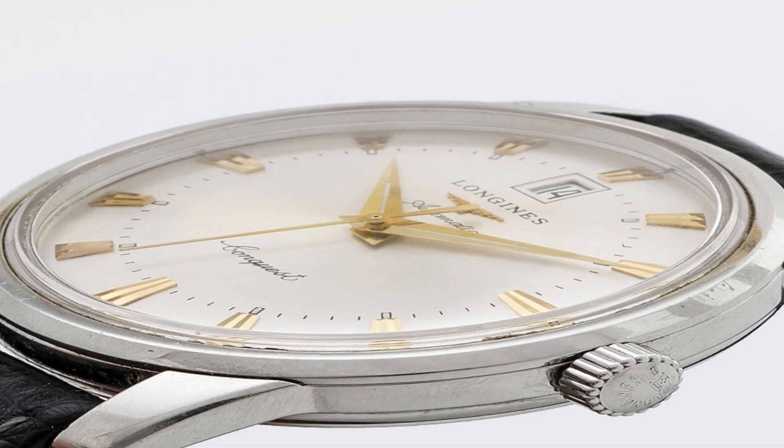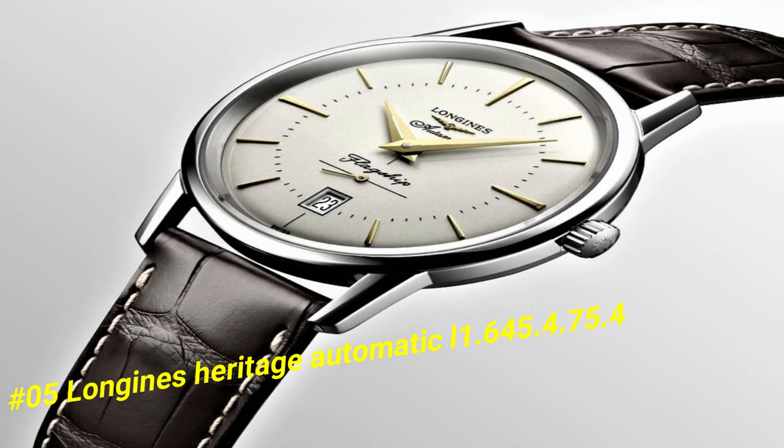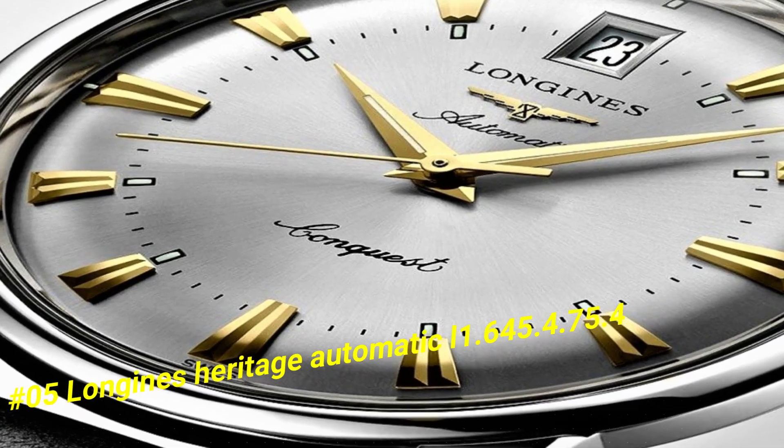Number 5: Longines Heritage Automatic, reference L2.645.4.75.4. The current price of this watch in US dollars is $2,350.